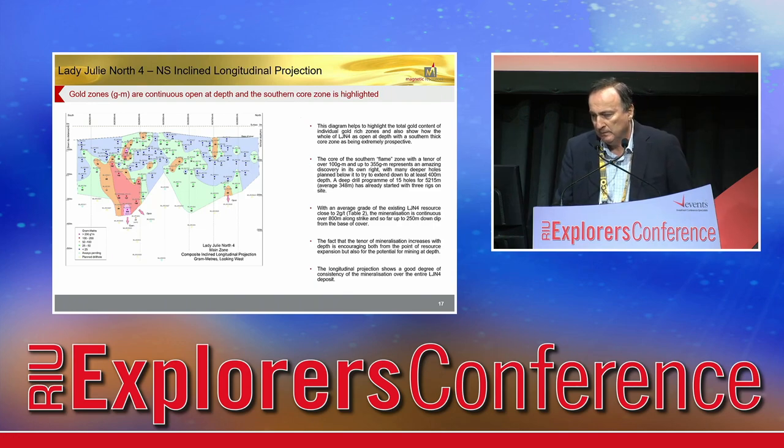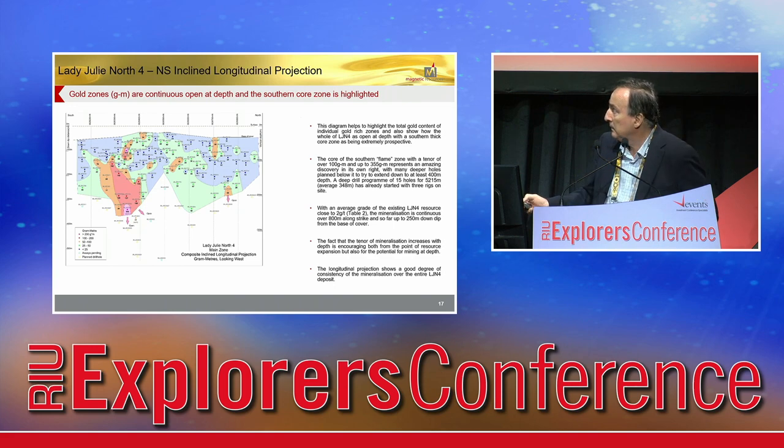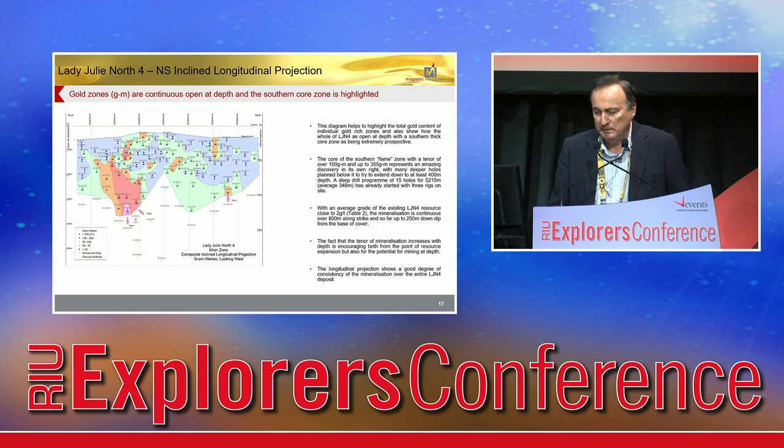We presented this previously — it's something I think most gold companies should put out. It's a grade-thickness map, a long section of the footwall, which is the main mineralised zone. It gives you an understanding of what you're dealing with, and from our point of view it's allowed us to step out. Hole 33, which had the 16 metres at 4.5 grams, is way below. Using this sort of information and structural interpretation allowed us to put that deeper hole down. It's a good way of representing what you have.